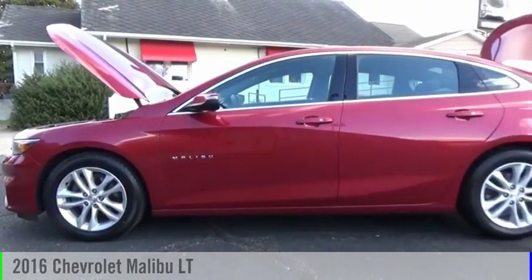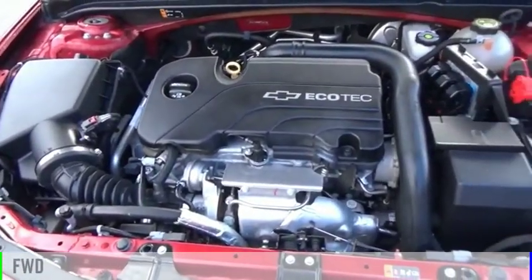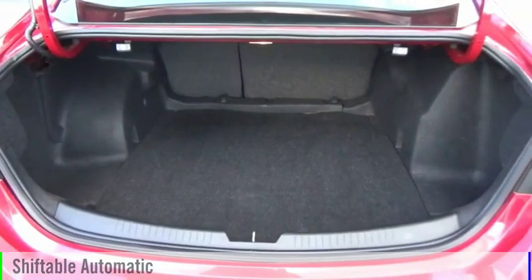You are going to love the 2016 Malibu. This vehicle is powered by a front-wheel drive, four-cylinder, 1.5-liter engine, and comes with an automatic transmission.